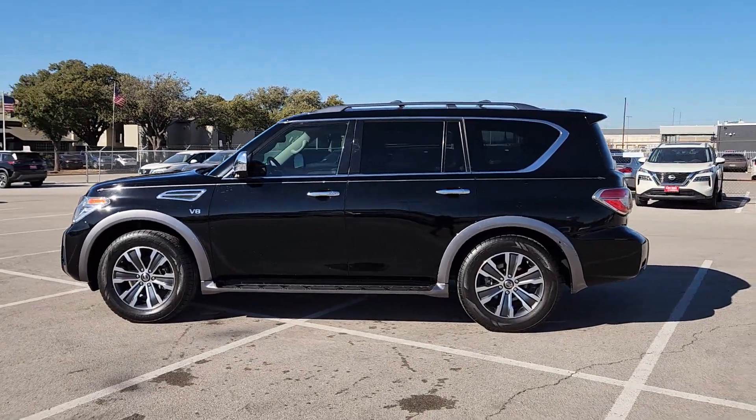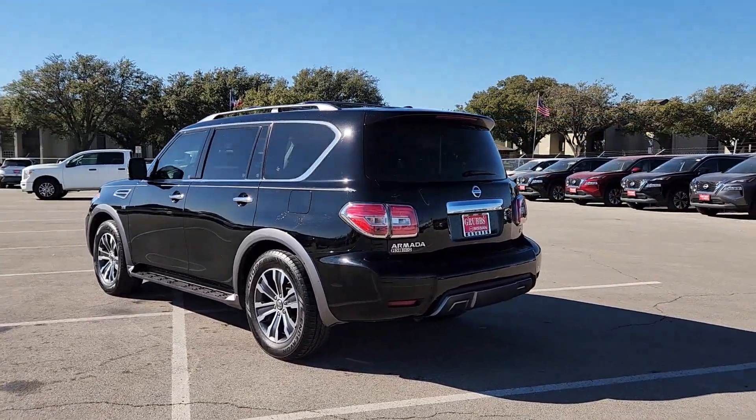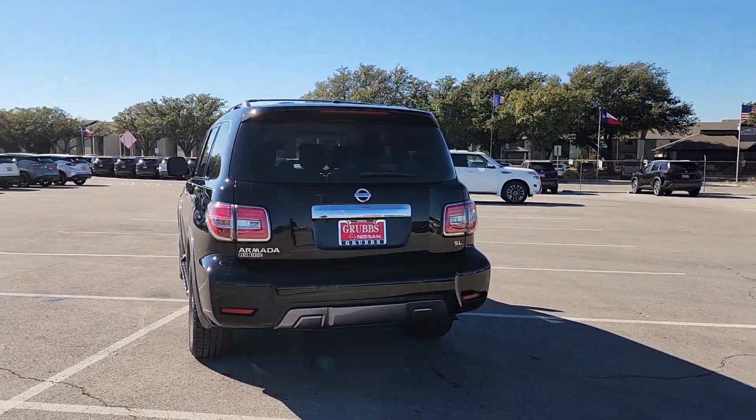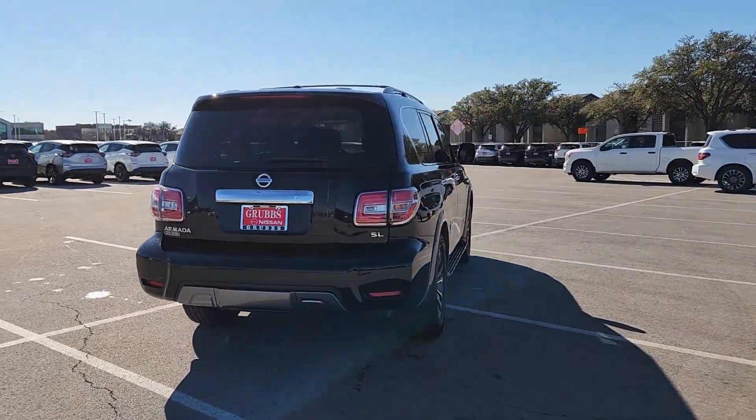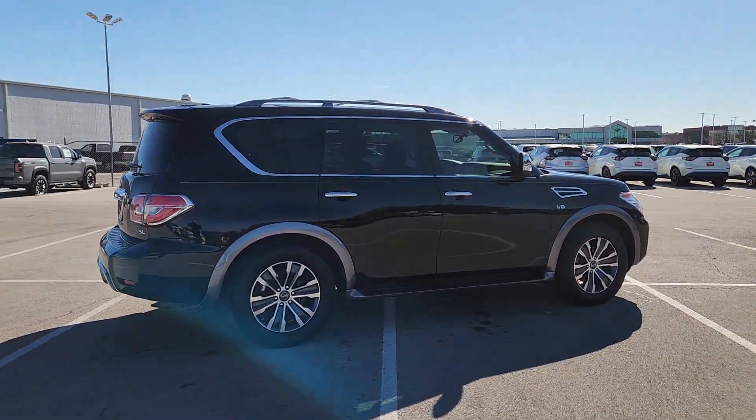Your next car could be the 2019 Nissan Armada. With less than 60,000 miles on the odometer, this vehicle stands out from the rest. Here's an overachiever with a commanding presence — the Nissan Armada.